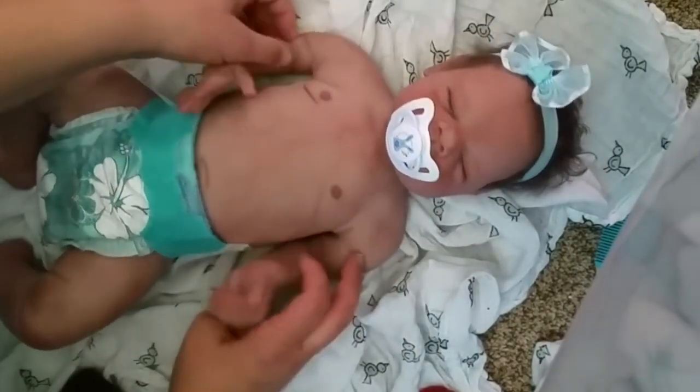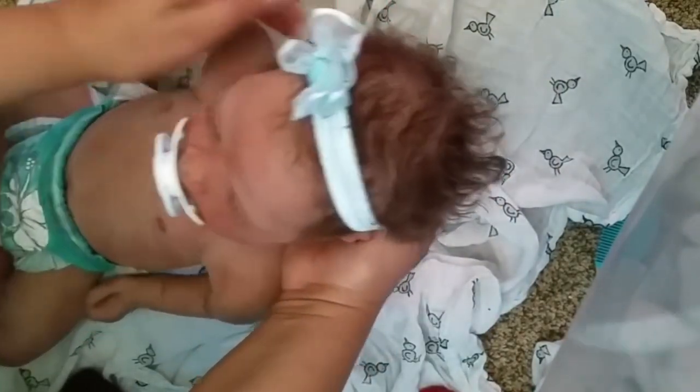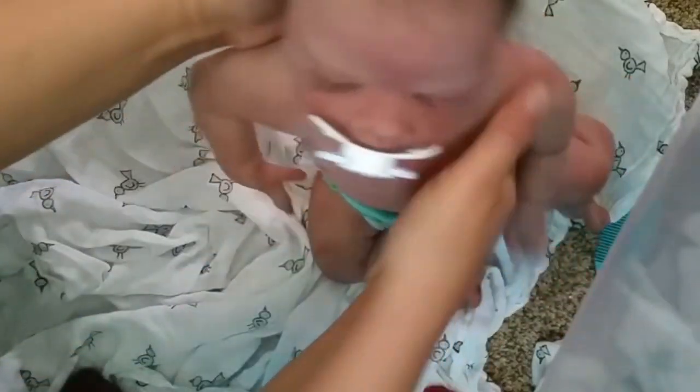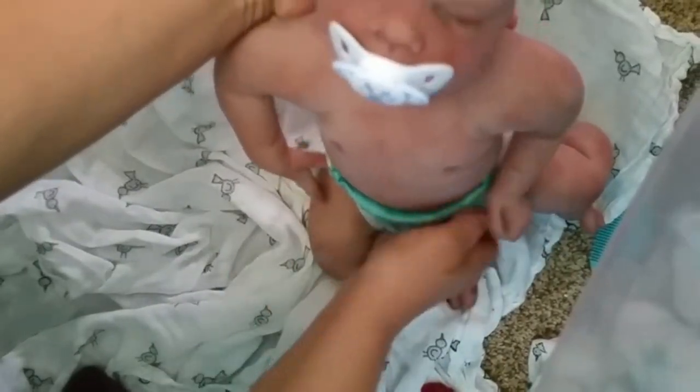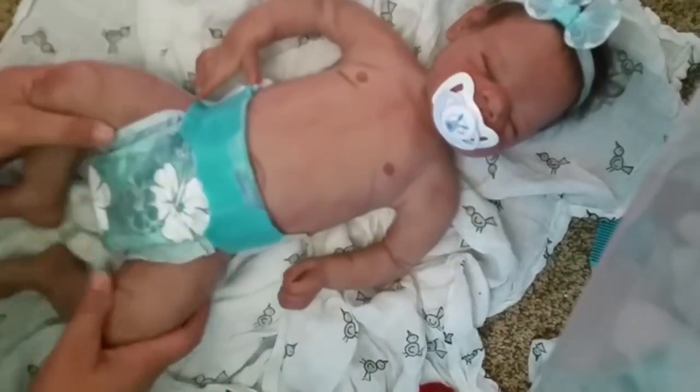She's so precious and I love how her hair has dried — it's like baby curls. She's so pretty. I even like the pacifier with it. Well, there we go.